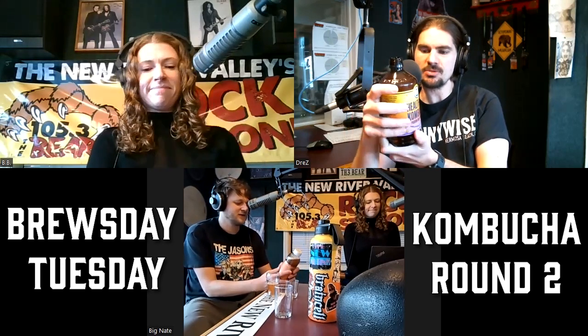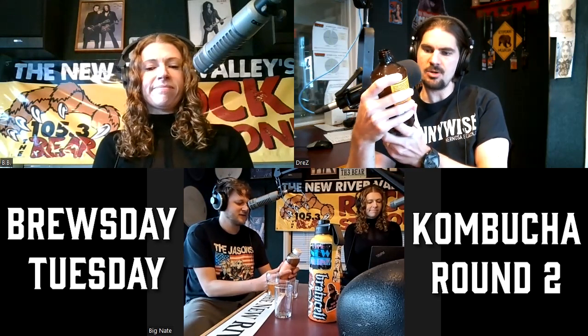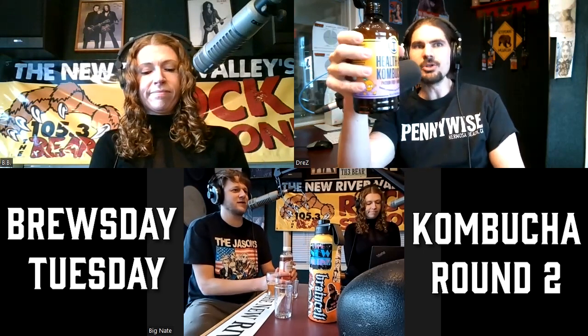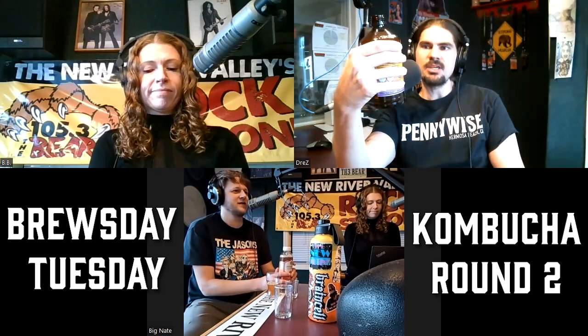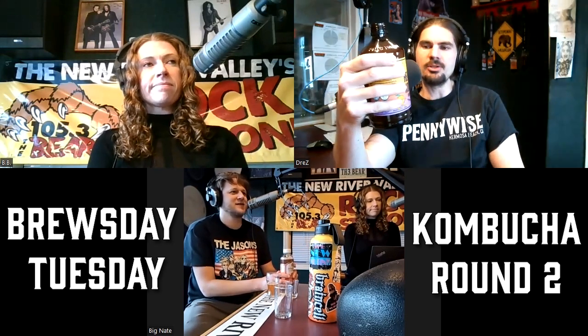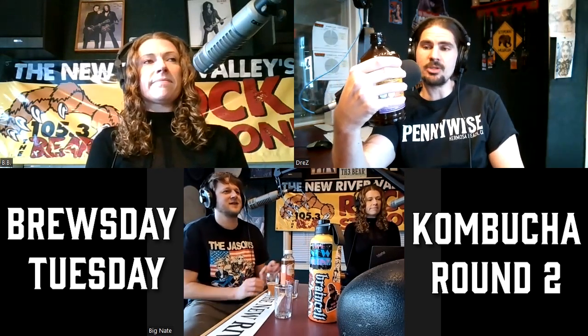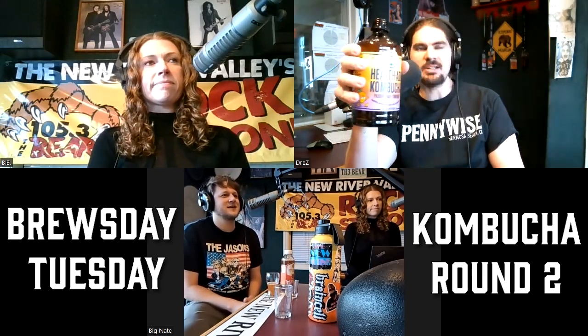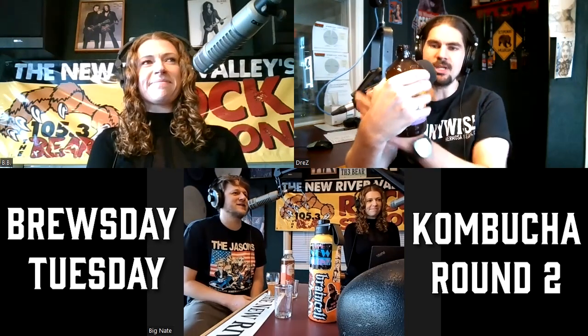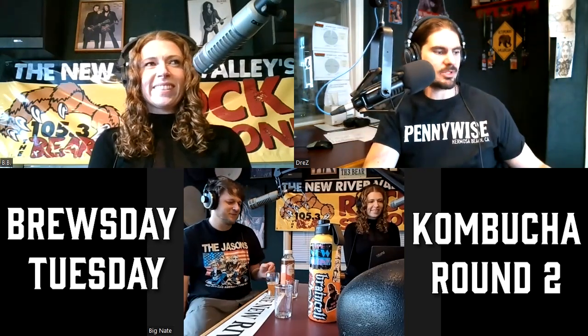It contains 10 percent juice. Health-Ade appears to be the brand. It definitely looks like it's trying to say 'this is healthy, this is for you' — it's basically a medicine bottle, the brown bottle with an anchor for no good reason. It definitely has that look to it.